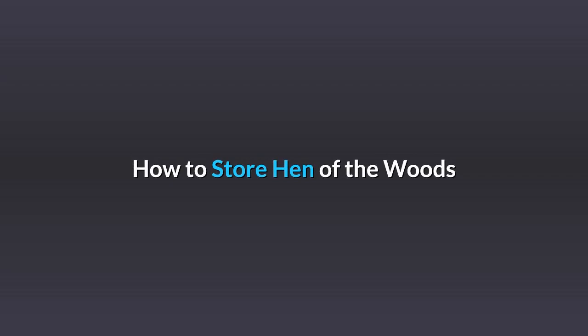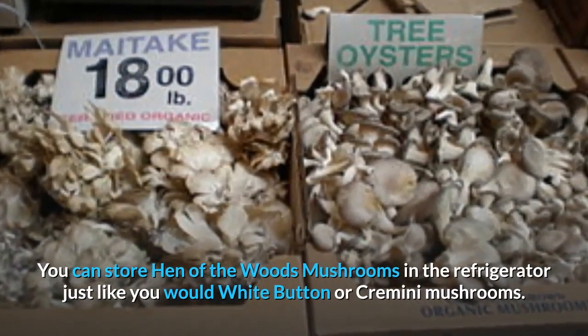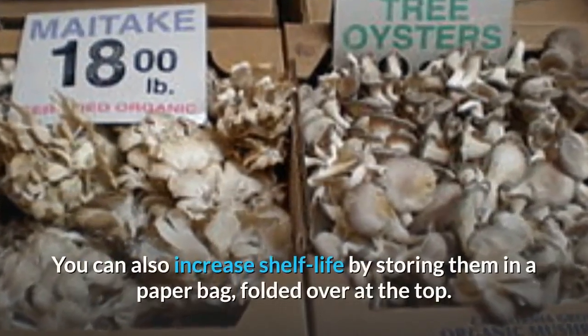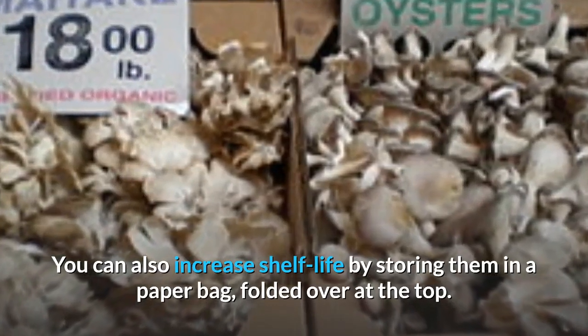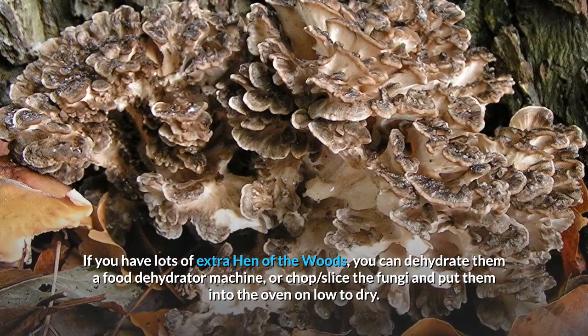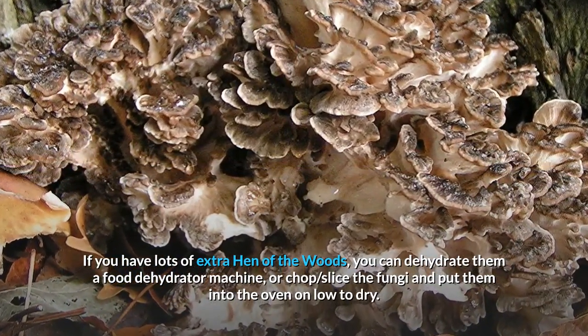How to store hen-of-the-woods? You can store hen-of-the-woods mushrooms in the refrigerator just like you would white-button or cremini mushrooms. You can also increase shelf life by storing them in a paper bag, folded over at the top. If you have lots of extra hen-of-the-woods, you can dehydrate them with a food dehydrator machine, or chop and slice the fungi and put them into the oven on low to dry.